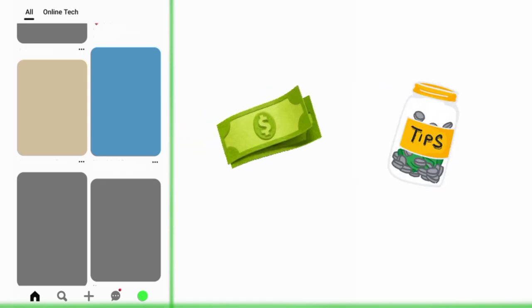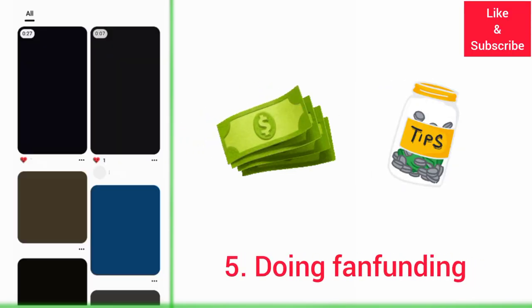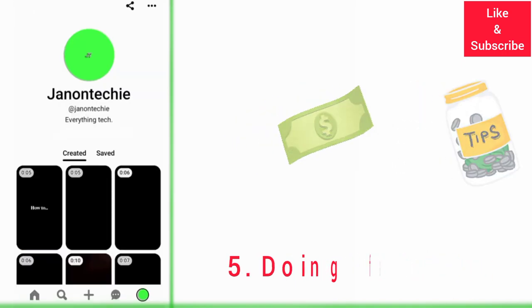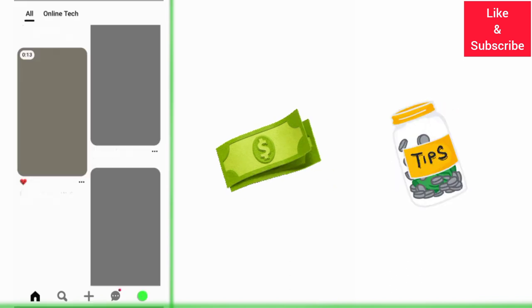You can also earn money with your Pinterest Idea Pins through fan funding. This involves asking for donations from your audience or followers through your Idea Pins. You just need to have a good reason for asking for the donations.